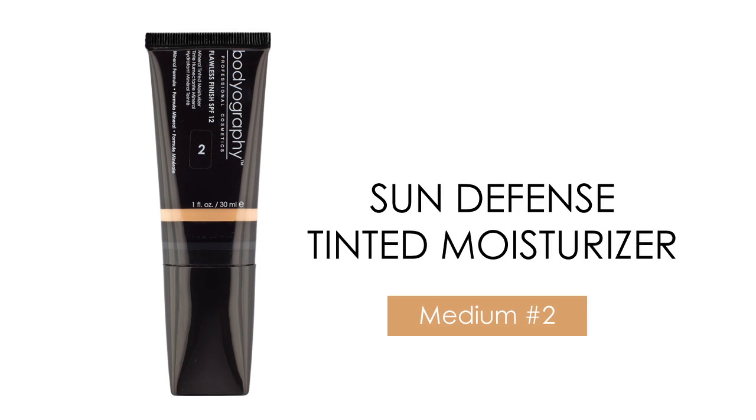Sun Defense Tinted Moisturizer is infused with vitamins A, C, E, echinacea, and green tea extract. A mineral trace complex provides extra benefits and mineral sun protection keeps your skin safe from harmful rays. If you're looking for a natural dewy complexion without feeling greasy, this is the product for you.